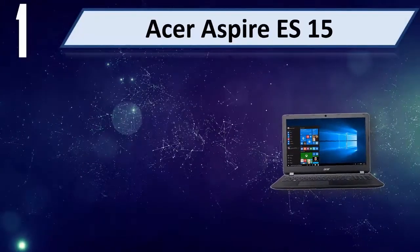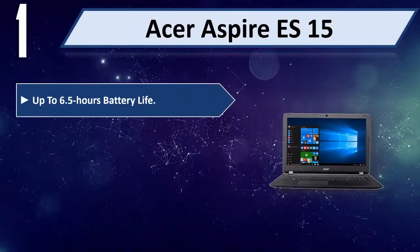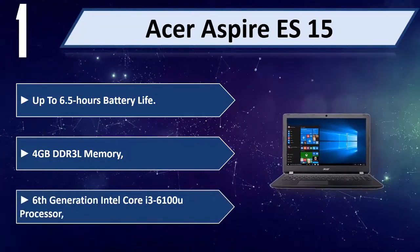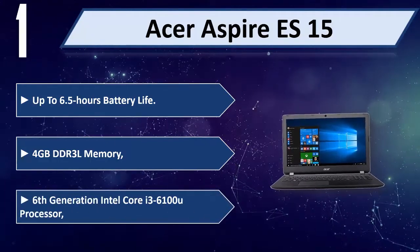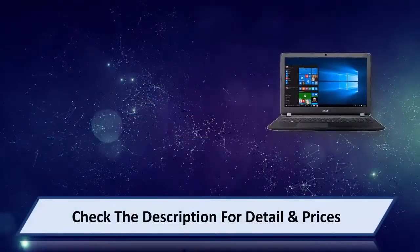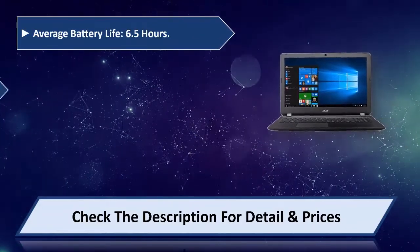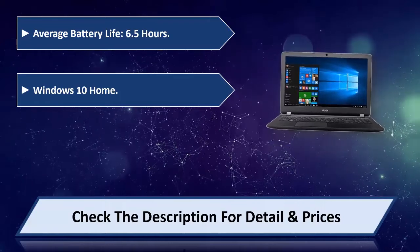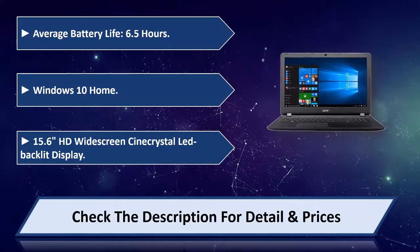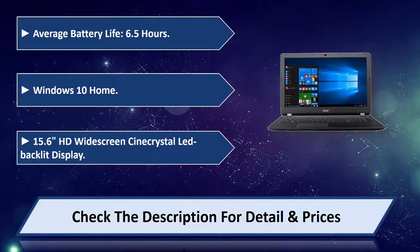Number 1: Acer Aspire ES15. Up to 6.5 hours battery life, 4GB DDR3 memory, 6th Generation Intel Core i3-6100U processor, Windows 10 Home, 15.6 HD Widescreen CineCrystal LED backlit display. Please check the description for details and price.